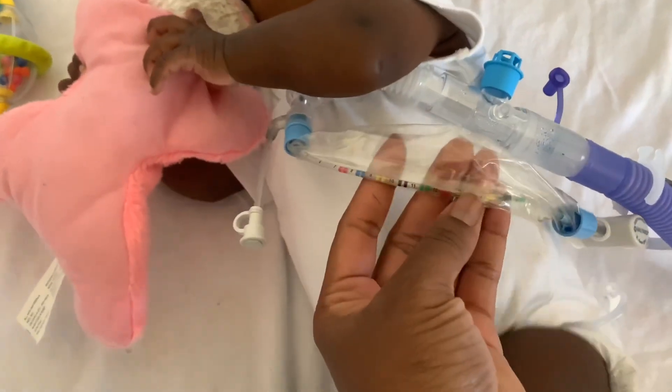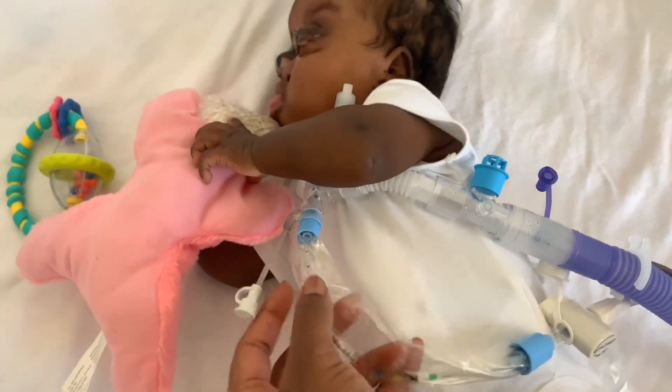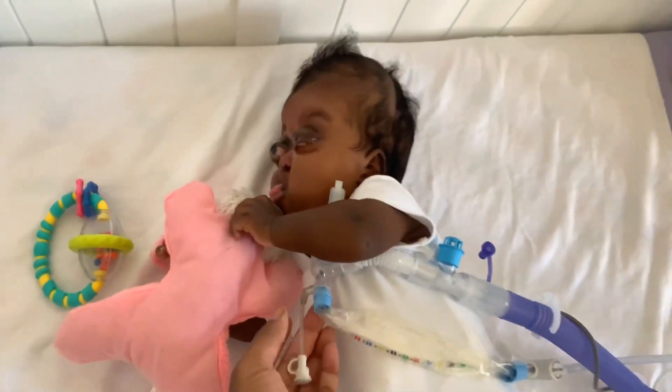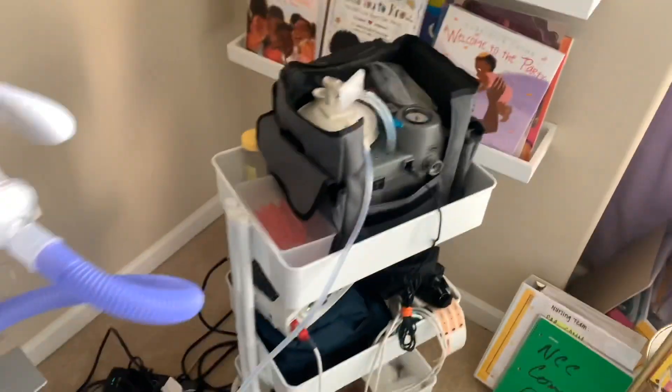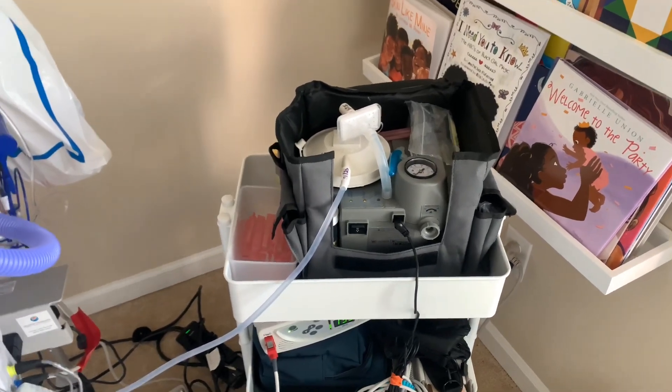We know that for her, she goes to the red line, and that's just how big the trach is in her. As she gets bigger, she might go down further. This one is super loud and we have to carry it with us wherever we go as well. It's just not always attached to her.